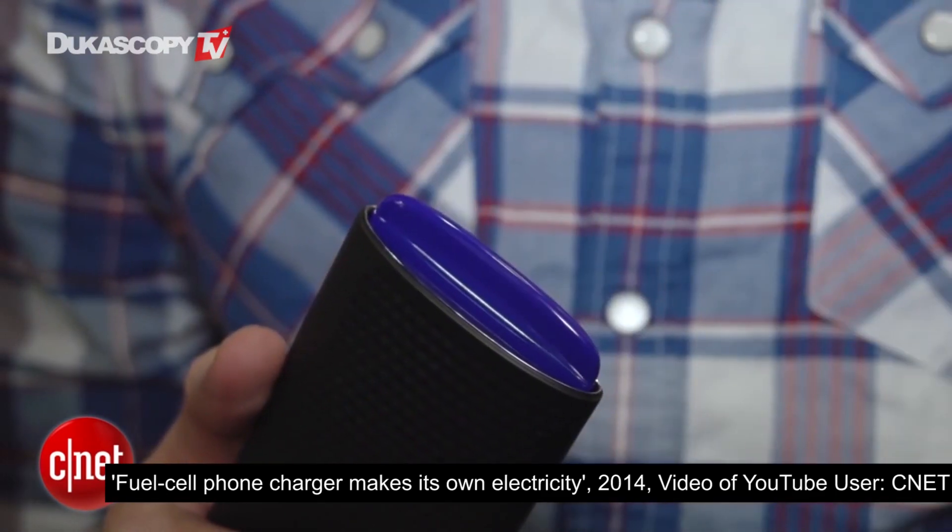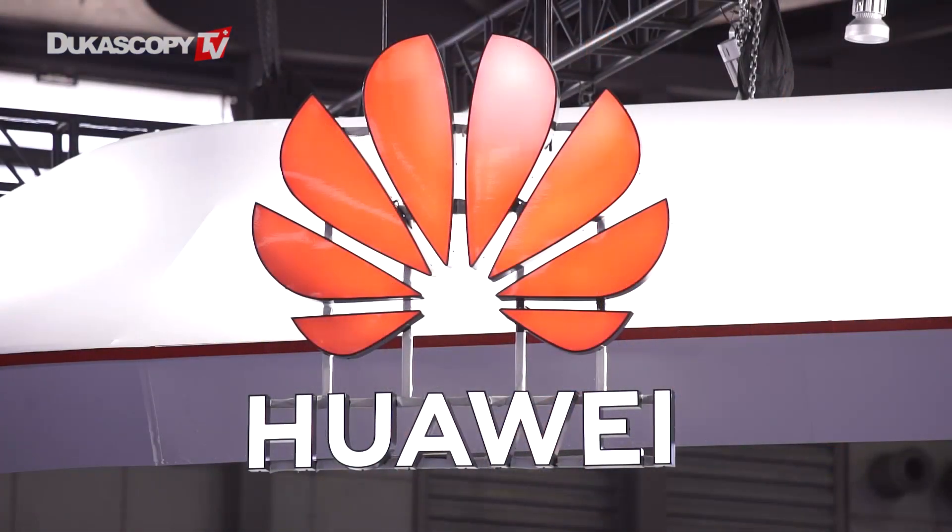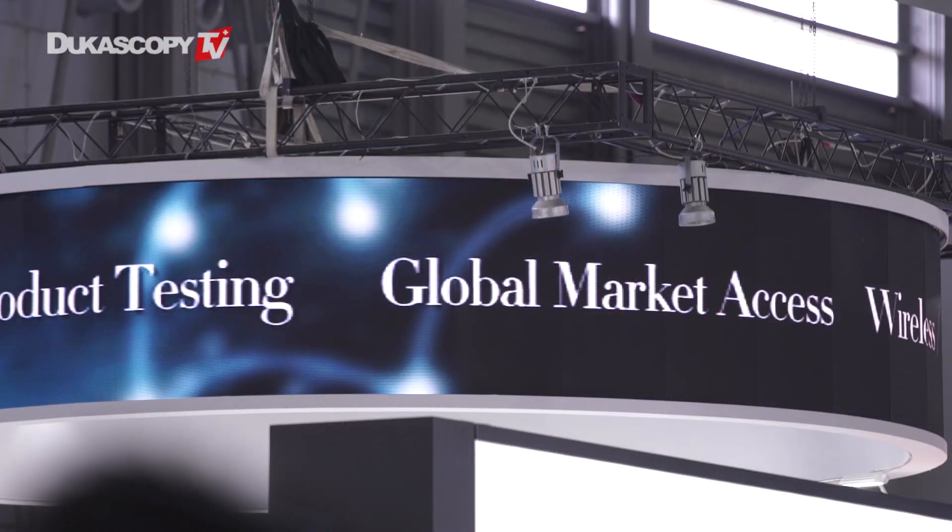And this is then for one-time use, and then you get another one if you want to continue to charge. What made MyFC attend MWC 2019? For us, what we're looking for is partners for our technology. We are a technology provider providing the component of the fuel cell, and we are looking for partners to bring this technology out to the end consumer — for example, an operator, a mobile manufacturer, a case manufacturer, or others.